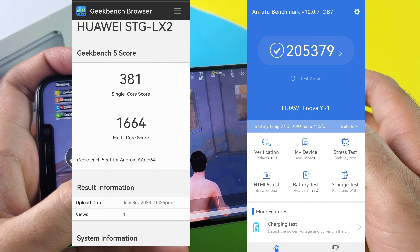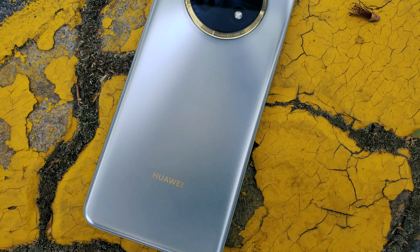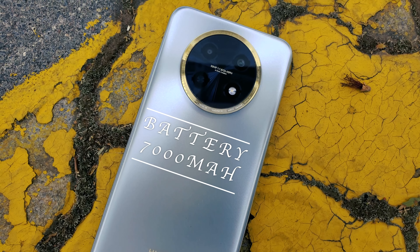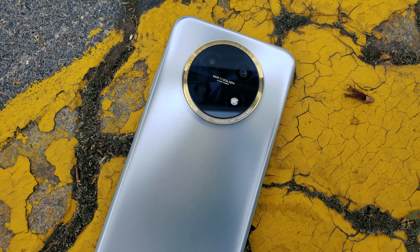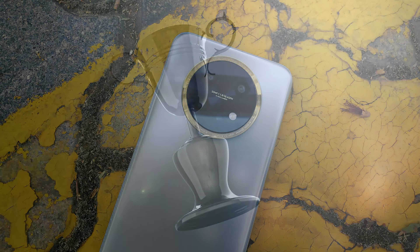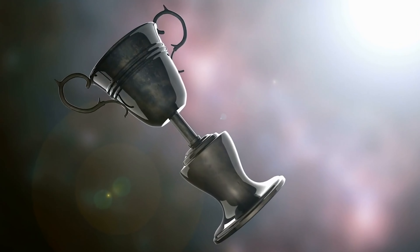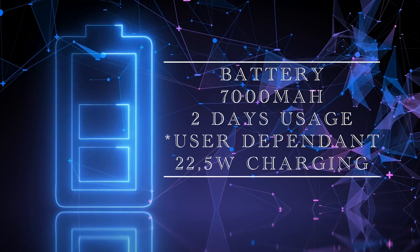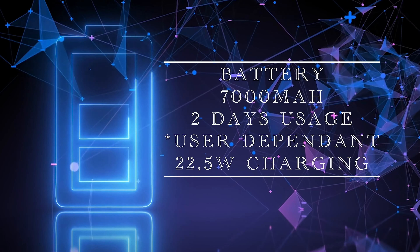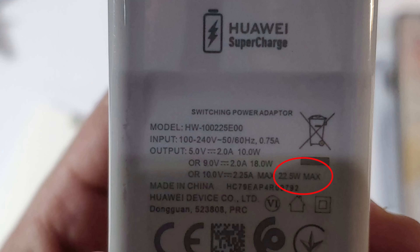For those interested in benchmarks, you can pause the video right now to see the results on the screen. Now the real star of the show with the Nova Y91 is definitely that 7000 mAh battery. Huawei continually impressed me year after year with the battery capacity in their Nova series devices. Last year I labelled the Nova Y70 Plus as the battery champ with its 6000 mAh battery, but this year the Nova Y91 has surpassed those boundaries with its incredible battery performance. Two days of usage on a single charge is more than achievable, and you can also top it up with the 22.5 watt charger given in the box.